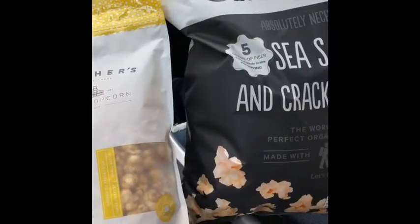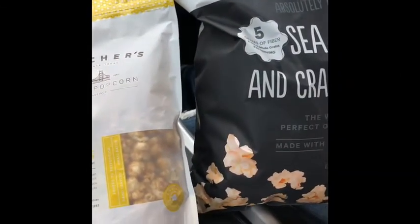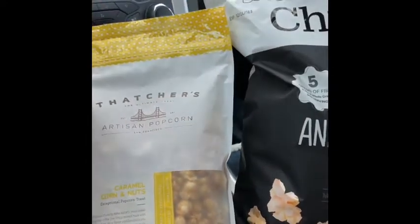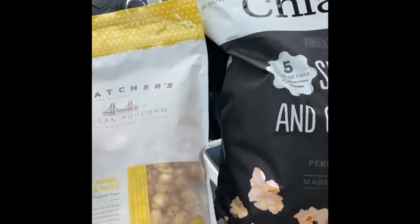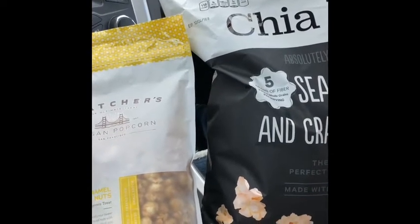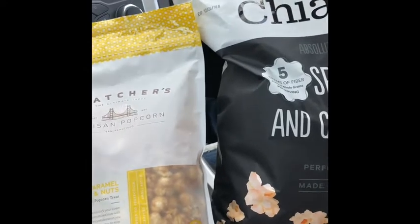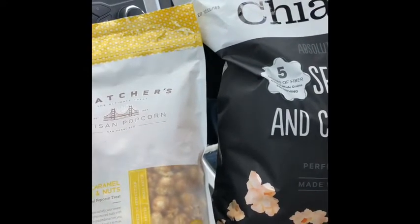Hey everyone, welcome back to Red's Random Videos. We are back with another car snack video. As always, we purchased our stuff from Burlington or Marshalls and stuff like that — today we purchased some stuff from Burlington.